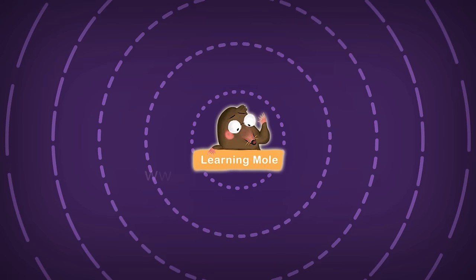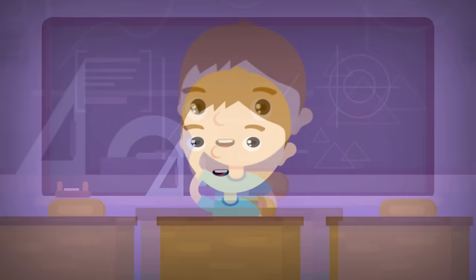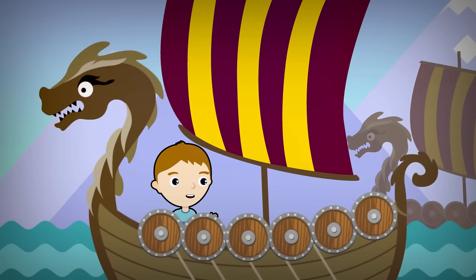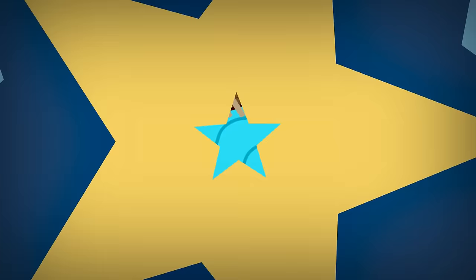Welcome to Learning Mall. I wonder what it would have been like to be a Viking. Wow, a real Viking ship! Looks like we're heading to England on a ride.